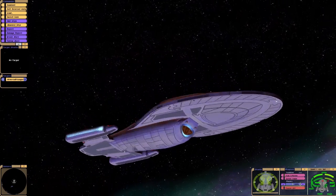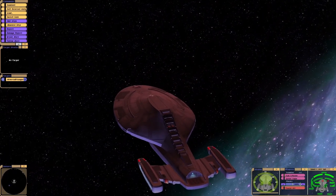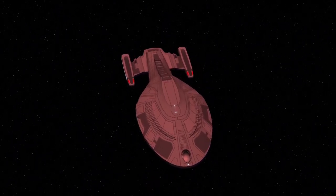Well, there we have it. The Armoured Voyager won a fight against a future ship. Against the Voyager J, it stood absolutely no chance. So yep, there we have it. Thanks for watching guys. Bye for now!